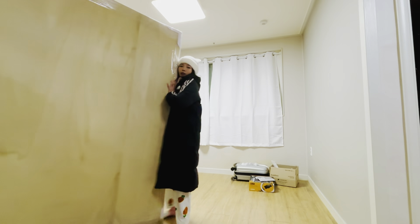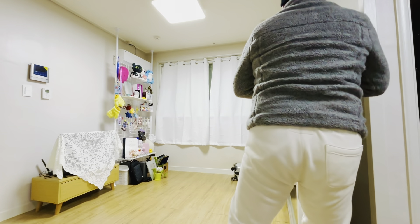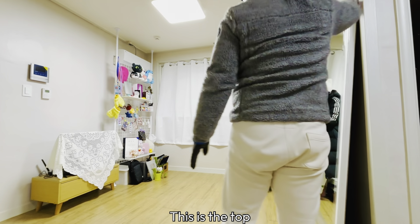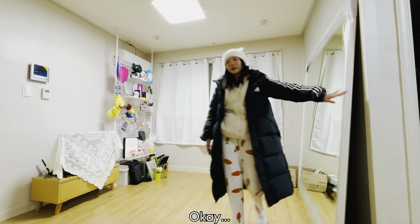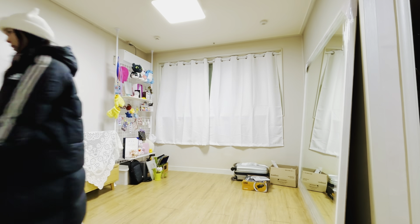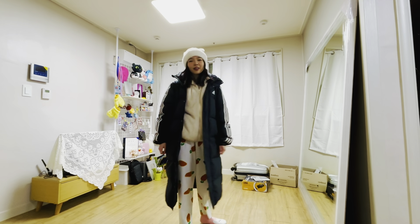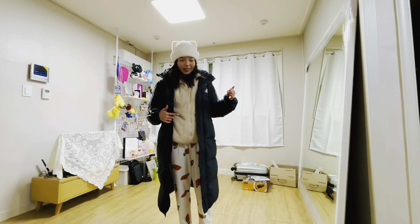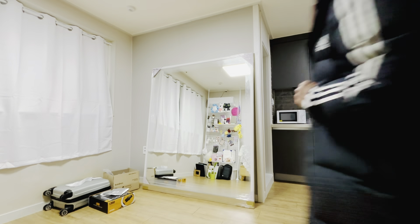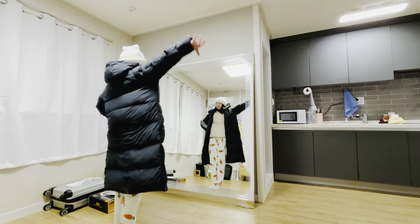Seriously, it's so heavy and I don't know why he came alone — he should have brought someone with him to lift this up. It's so heavy. Yay! With the mirror here, I finally felt like the mini home studio I've dreamed about has finally come to life.